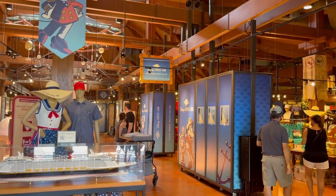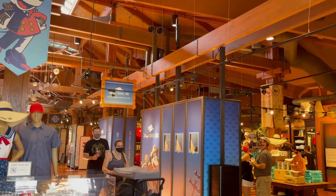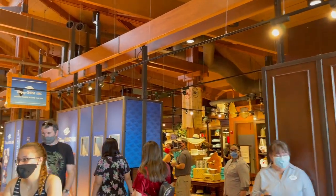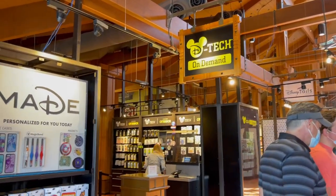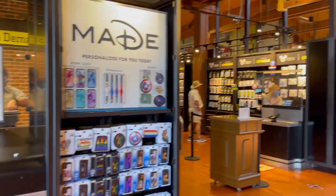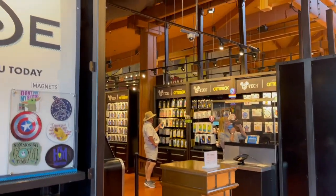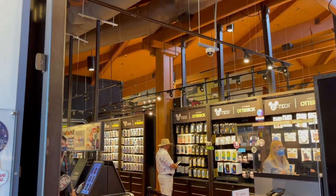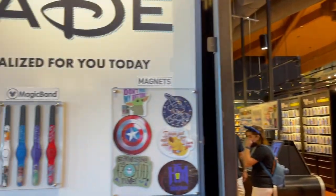When you first enter, they've actually completely removed all the theming for 28 and Main and it is now a Disney Cruise Line store. We'll head in there in a minute, but directly across from that on the left is D-Tech On Demand. We're going to hit that first because this is a very small store and there's not very many people in it. This is where you can buy the prefab magnets and phone cases and MagicBands, but you can also order custom ones.